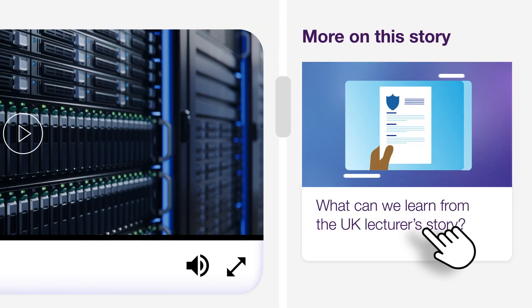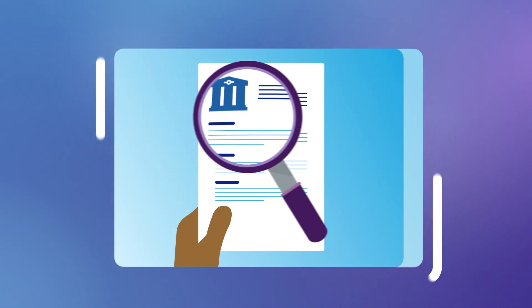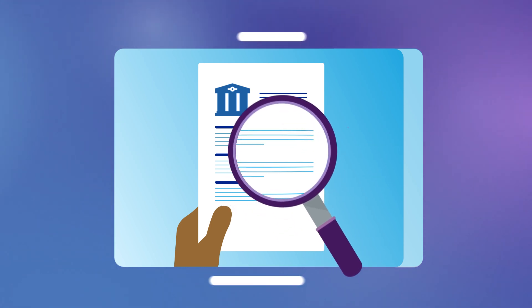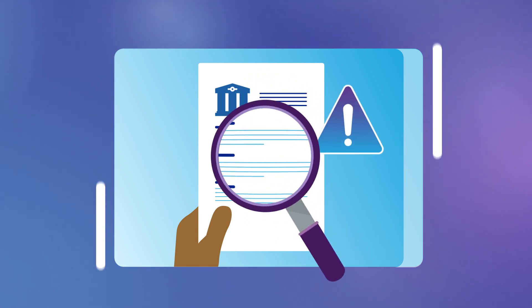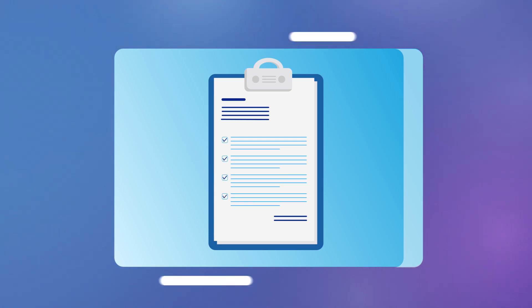What can we learn from the UK lecturer's story? The absence of a requirement for a mandatory notification under the NSI Act does not mean that a collaboration is low risk. Thorough due diligence should still be undertaken and all legal obligations fulfilled.